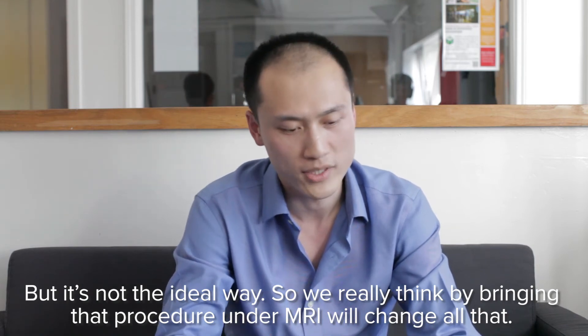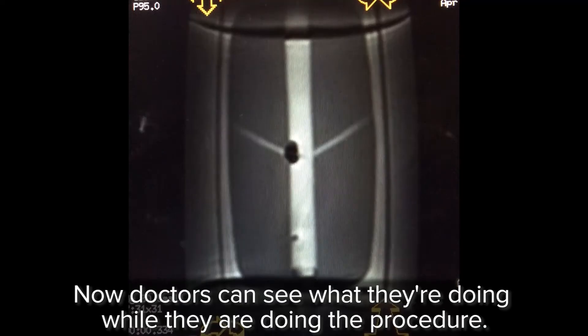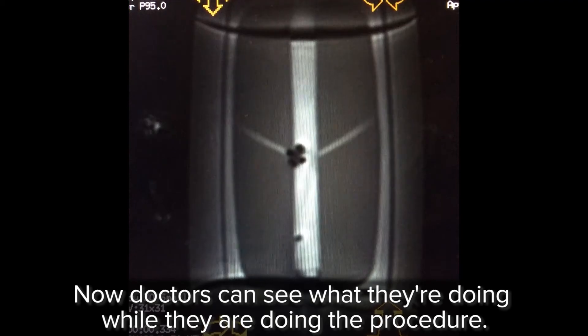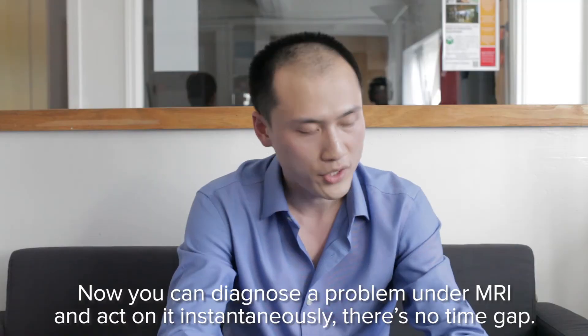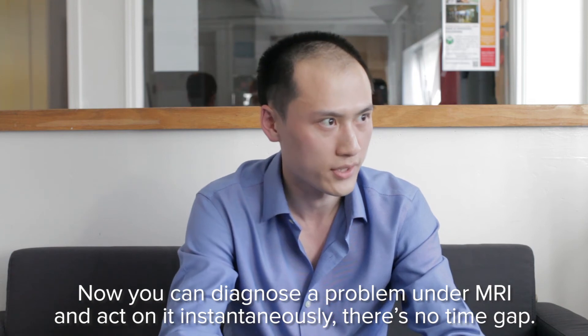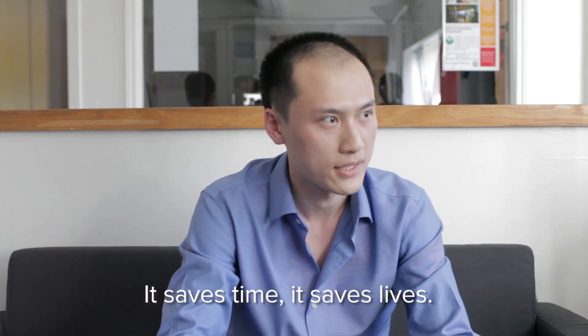We really think that by bringing that procedure under MRI, we'll change all that. Now doctors can see what they're doing while they're doing the procedure. Now you can diagnose the problem under MRI and act on it instantaneously. There's no time gap. This saves time, it saves lives.